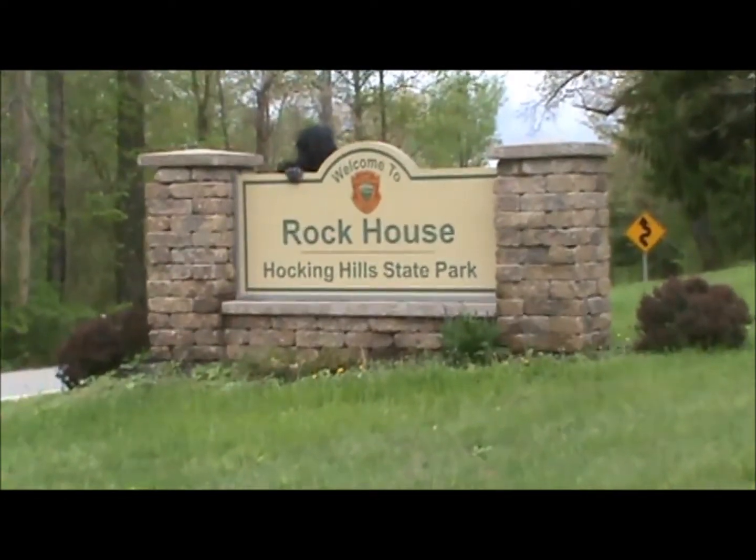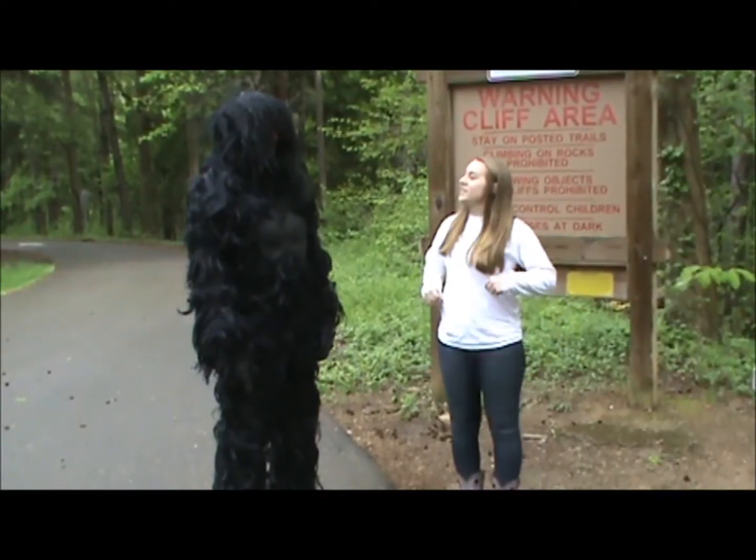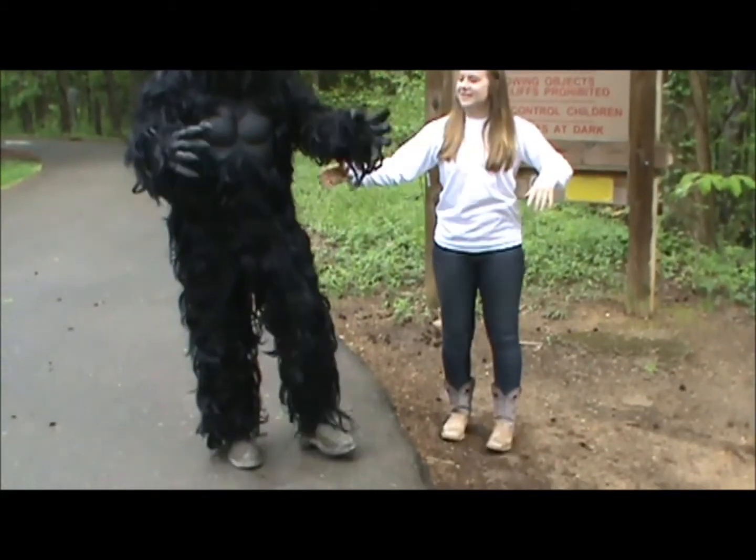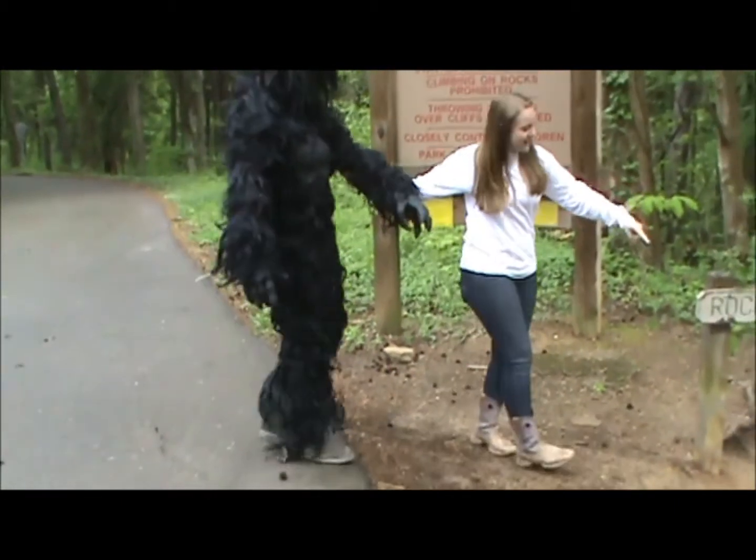I'm so glad that the new boots I bought you fit, because now you won't hurt your feet. So come on, let's go, look!